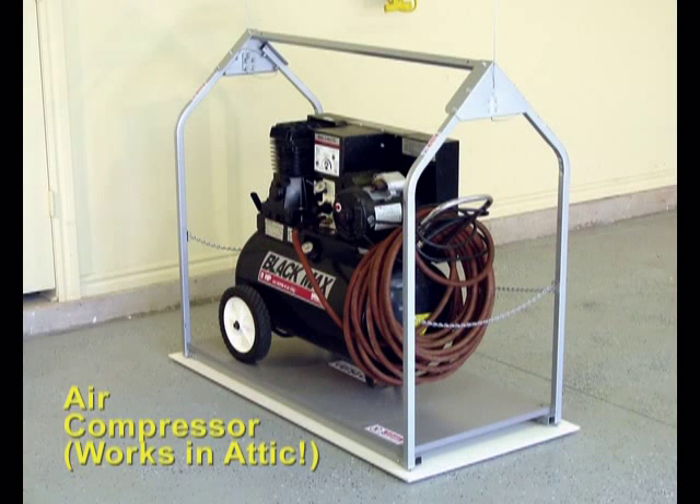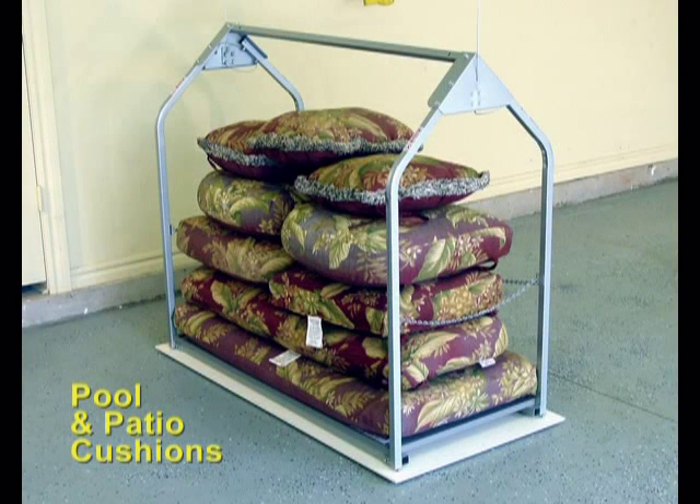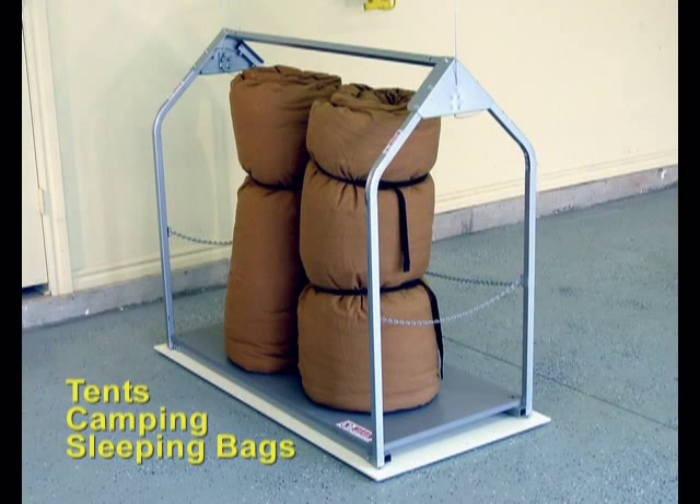You can move your compressor to the attic and plumb down an airline. Those pool and patio cushions look great outside, but not good in the garage. Until you go camping again, pitch your tent and camping gear in the attic.